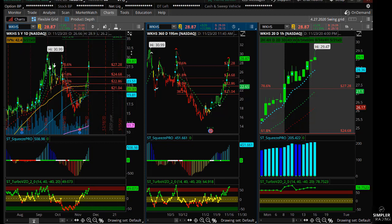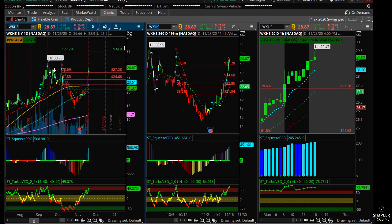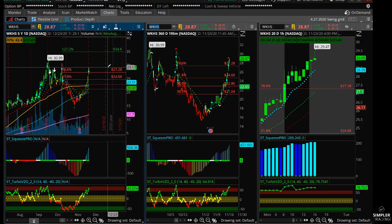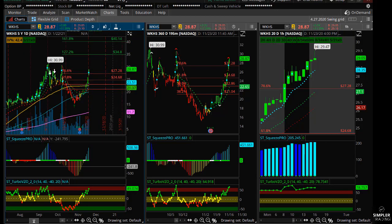I did go ahead and put on a bullish butterfly targeting the 35 strike price — a 30/35/40 bullish butterfly. This is a small trade for a low-risk, high-reward setup on this short squeeze breakout. Whenever I'm trading a short squeeze breakout, I'm going to use a lot less size than what I would use on a pullback buy, like I did on FSLR and SysQ.